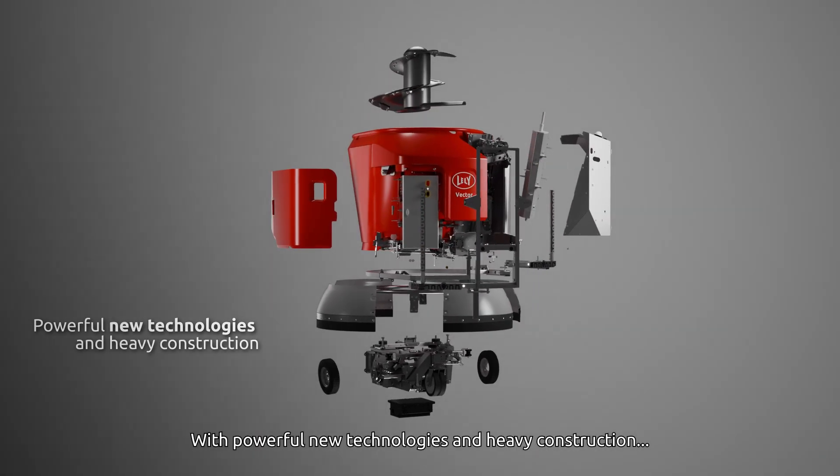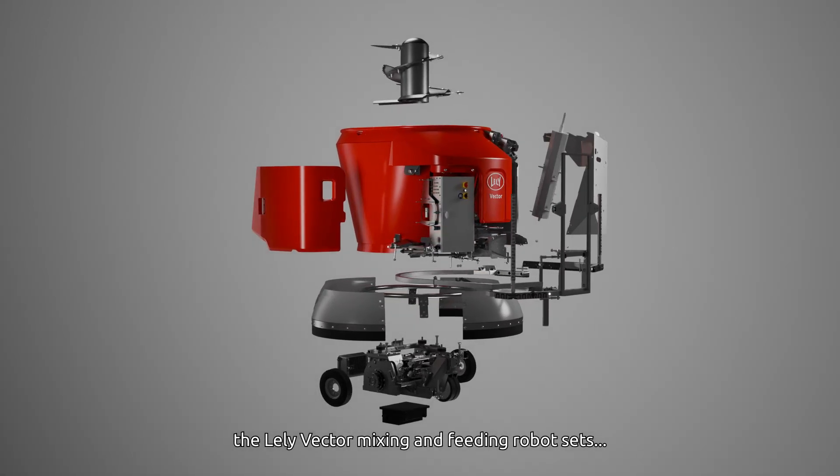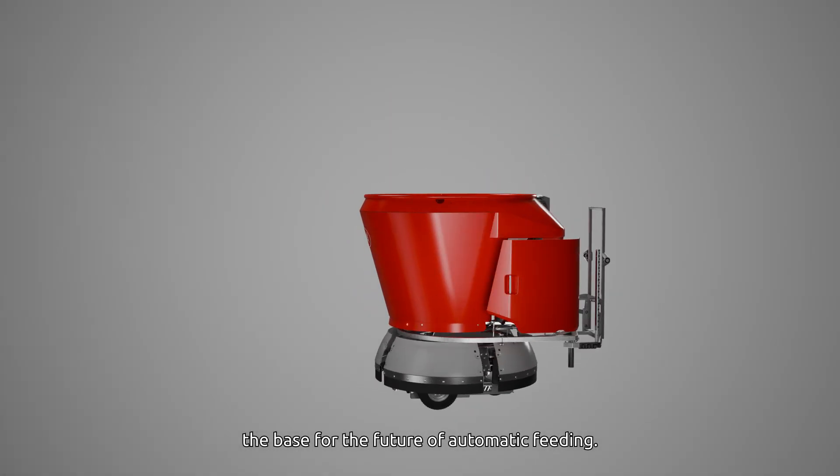With powerful new technologies and heavy construction, the Lely Vector mixing and feeding robot sets the base for the future of automatic feeding, and that all just in your barn.